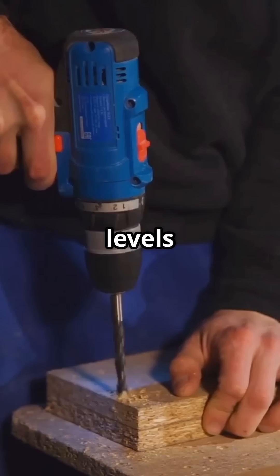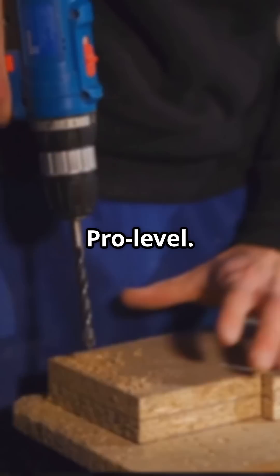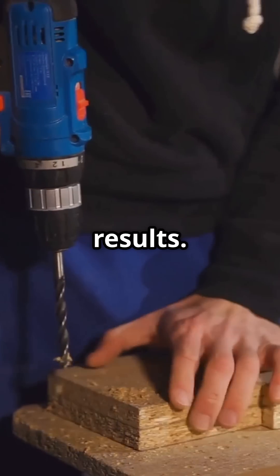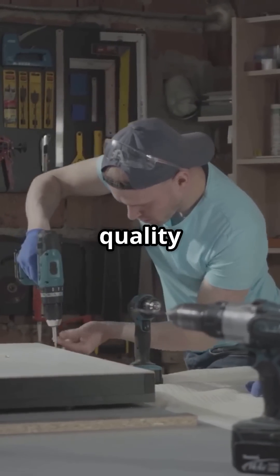Your drilling game levels up instantly, making every project smoother, clean, accurate, pro-level. It's the secret to professional results. Don't sleep on this tool — it's a must-have for anyone serious about quality construction.